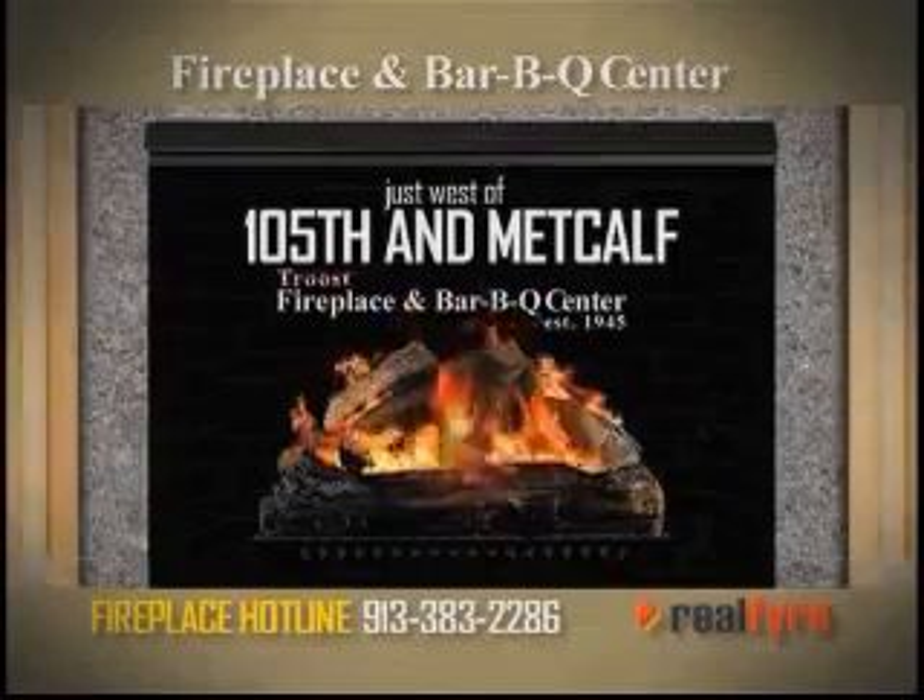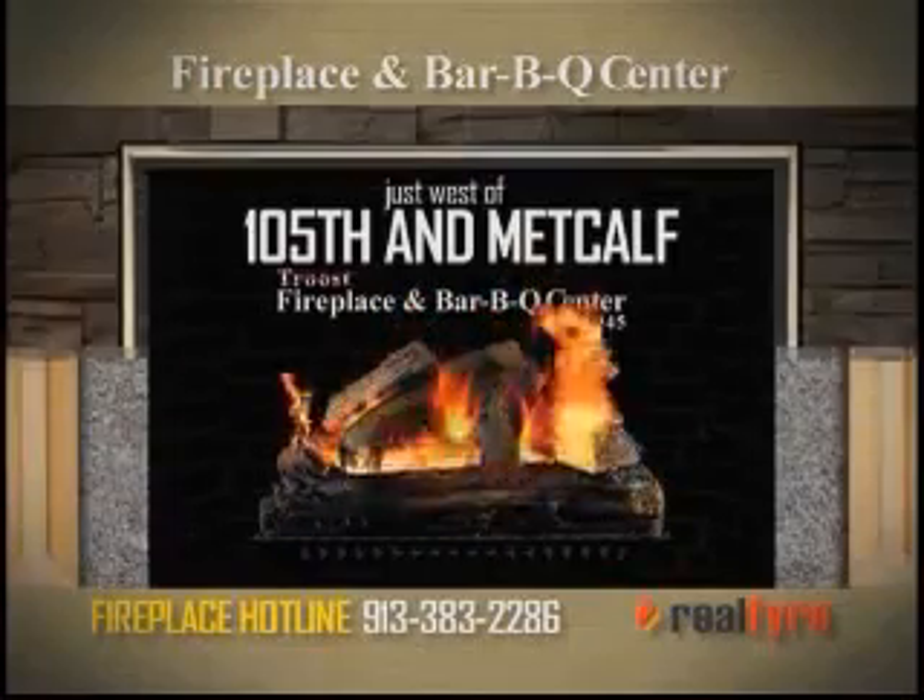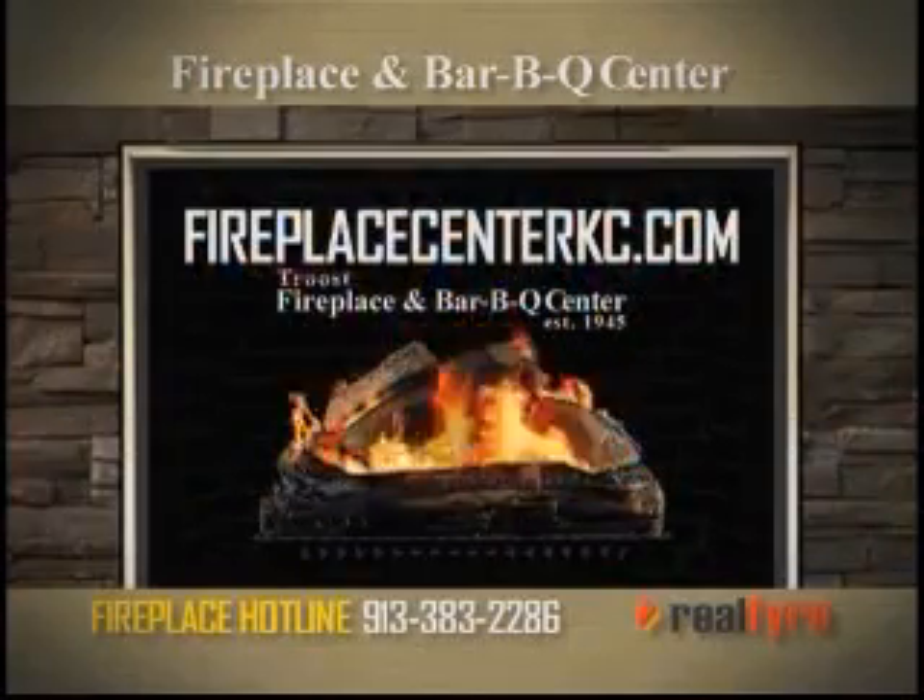Fireplace and Barbecue Center, just west of 105th and Metcalf. Check out FireplaceCenterKC.com or call our fireplace hotline now.